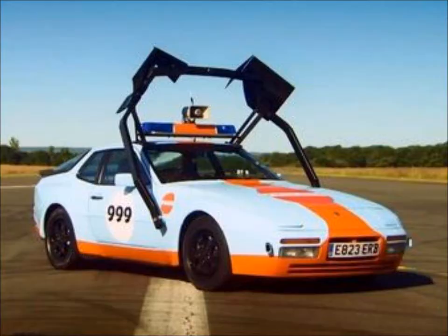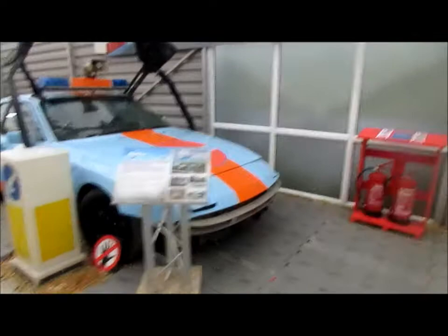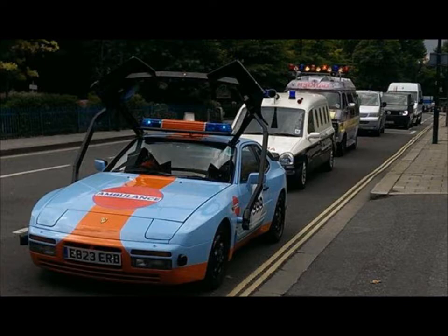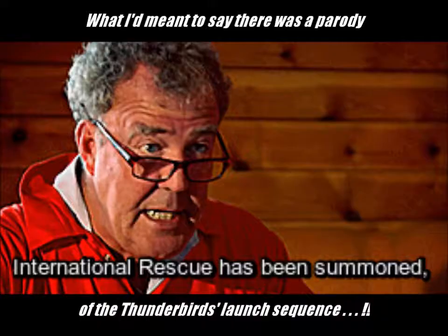Just behind me here is Jeremy Clarkson's Porsche 944 Ambulance. I just absolutely loved it how when they set off on their challenge they did a parody of the Thunderbirds theme tune. I just loved it.